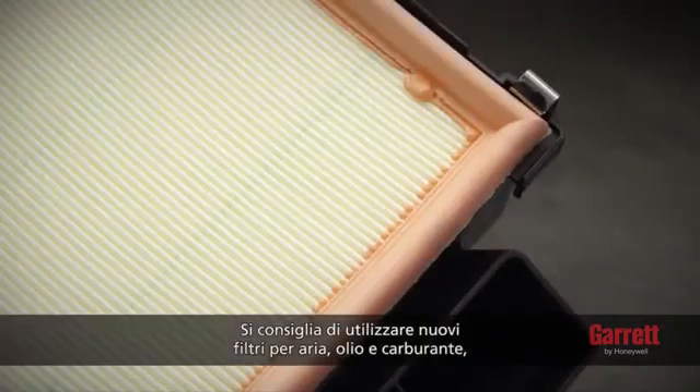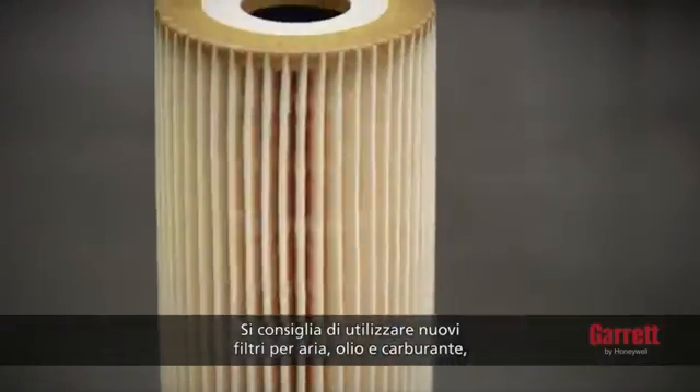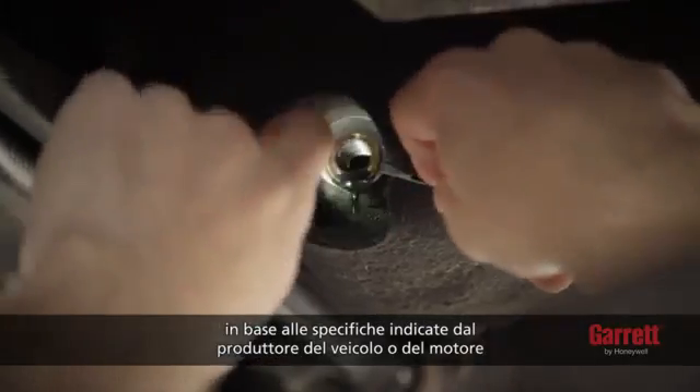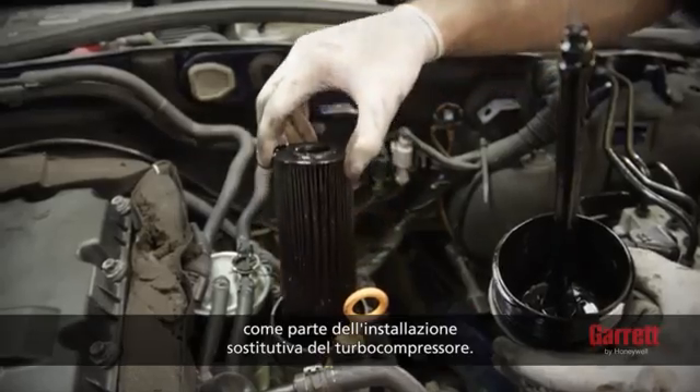It is also recommended that you use new air, oil, and fuel filters, and clean engine oil according to the engine or vehicle manufacturer's specification, as part of the turbo replacement installation.